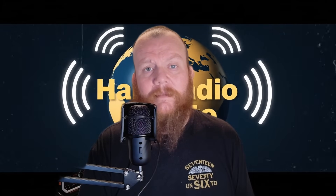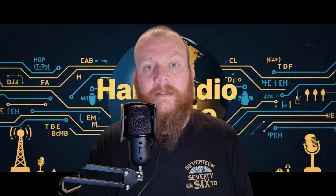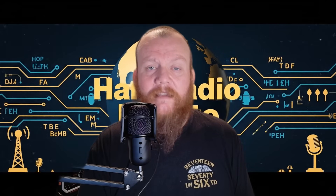In ham radio this shows up all the time. You'll hear someone say 'I can't hear the stations,' or 'I can hear stations but nobody can hear me,' or 'the band sounds dead.' Often the problem isn't propagation — it's local noise raising the noise floor. That can come from cheap power supplies, LED lights, chargers, even solar inverters, which can wipe out weak signals.